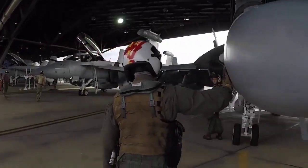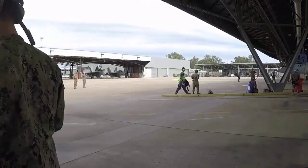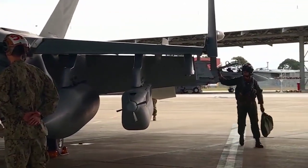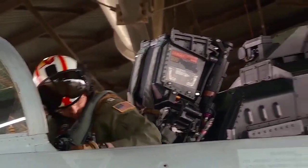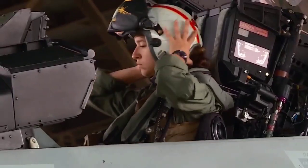The Boeing EA-18G Growler is an American carrier-based electronic warfare aircraft. A specialized version of the two-seat F/A-18F Super Hornet, the EA-18G replaced the Northrop Grumman EA-6B Prowler in service with the United States Navy. The Growler's electronic warfare capability is primarily provided by Northrop Grumman.